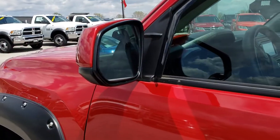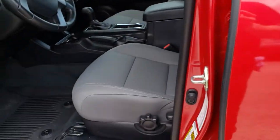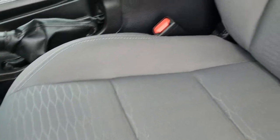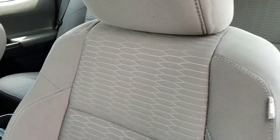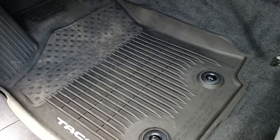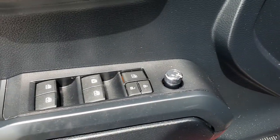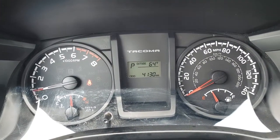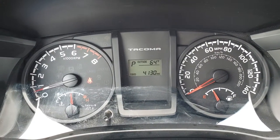It has power mirrors. Inside, the SR package gives you the gray cloth interior. There are no rips, there are no tears on these seats. Smells very clean in this truck — it's never been smoked in. We have the factory all-weather floor mats in here. Power windows, power locks, and power mirrors. And as we hop inside the truck here, you can see that this one has 41,300 miles.